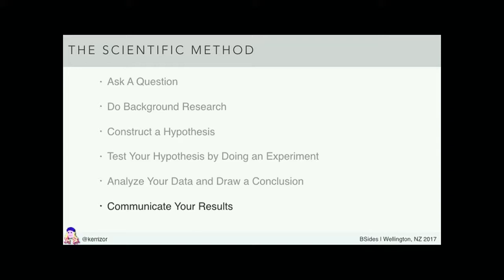Now, if you know anything about modern science, you'll know that there are two steps here that are missing. Those two, of course, are: write a grant proposal. And then the second one: change your results to match the grant.